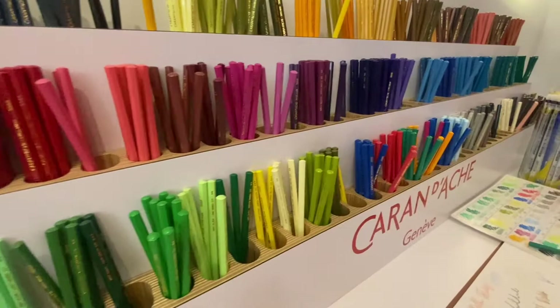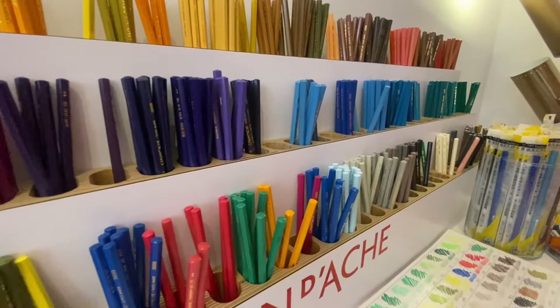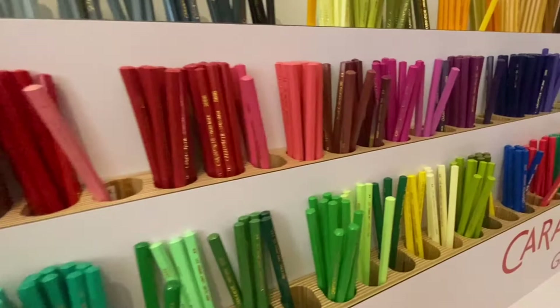Finally, they had a Caran d'Ache bar at the back of the store where you can try out the entire range of Supracolor and watercolor pencils. It was just amazing — delicious to look at and super fun to try out.